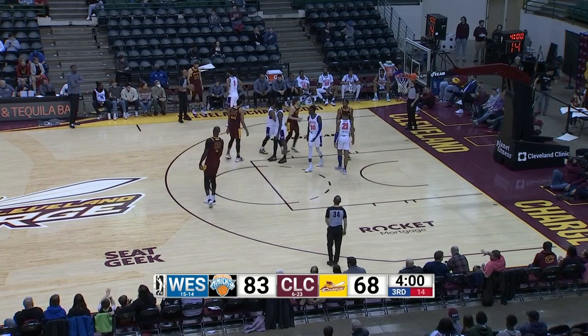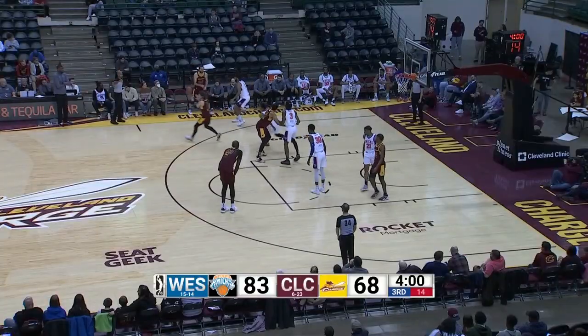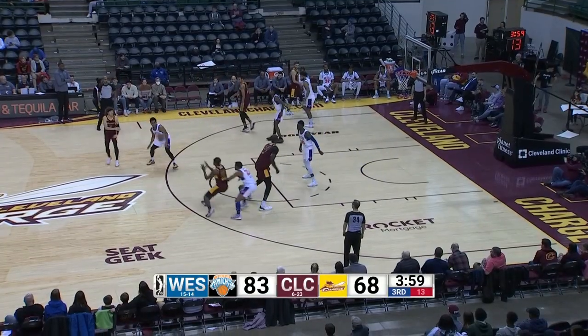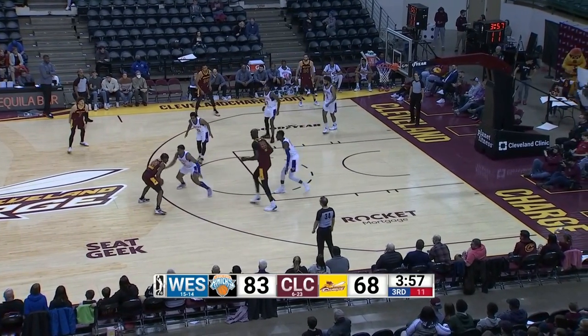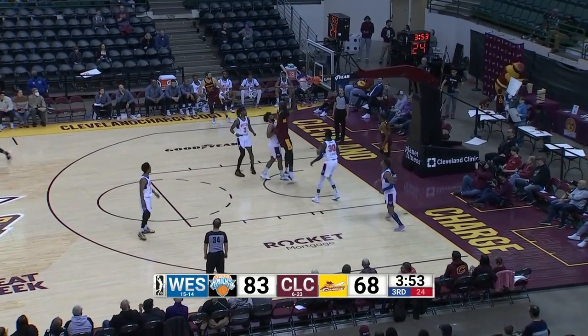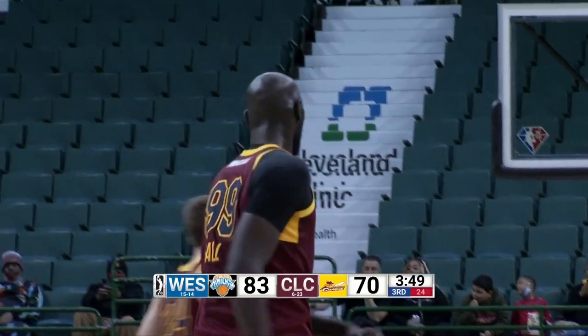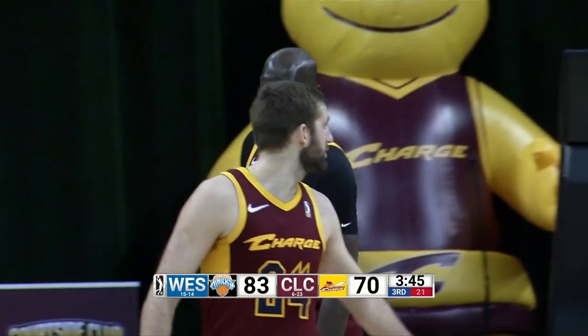Coming down the right side, on the deflection. Taco Fall grabs it, slams it home for his 21st and 22nd point of the ball game. 83-70. Knicks in front, they've got the basketball, front court to the right. Tyler Hall backs it out, goes to Walker, a right slot three ball. MJ Walker rattles out. Two-hand rebound for Mitch Ballack.